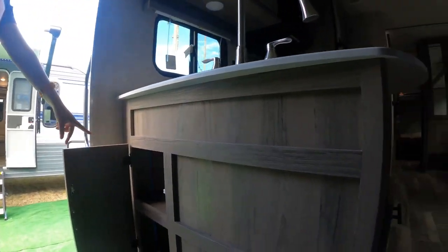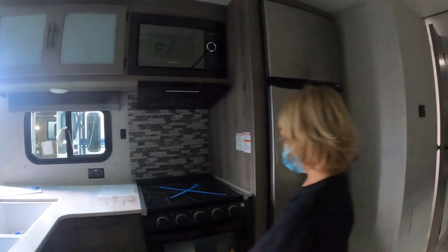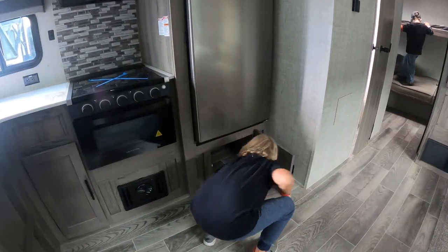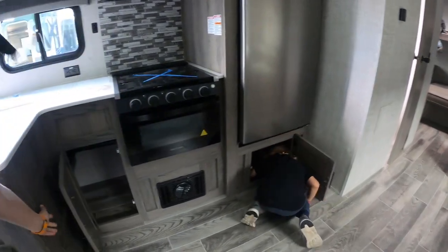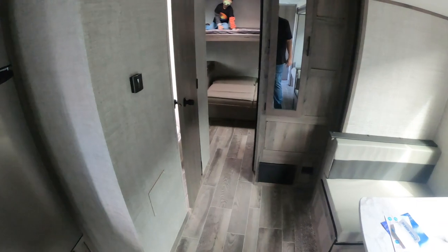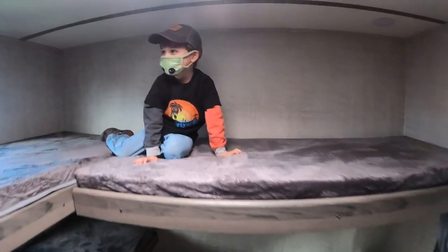There is a cabinet there, a cabinet here, a cabinet above. Underneath the fridge is really deep — you could fit in there. So there's quite a bit of kitchen storage, but not a lot of storage in the bunk room. You could add another storage bin right here. Testing the mattress — it's pretty soft.